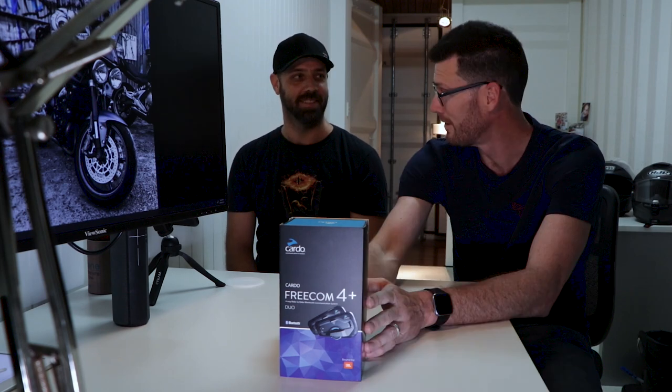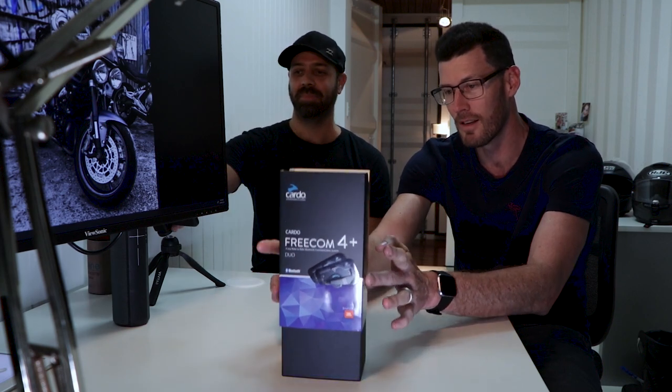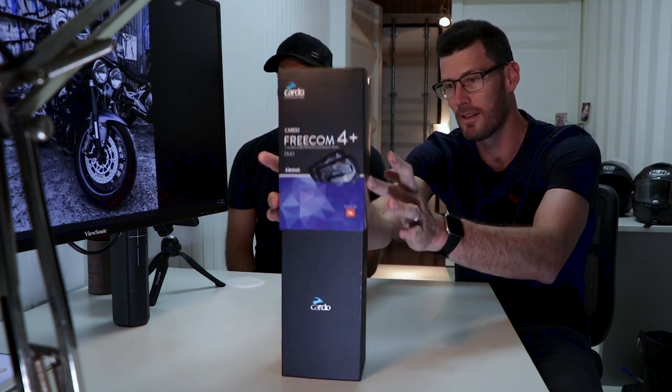Super pumped to be checking out the Cardo Freecom 4! So Mick and I — this is my cousin Mick — we've been using the cheaper version of this type of system up until now.